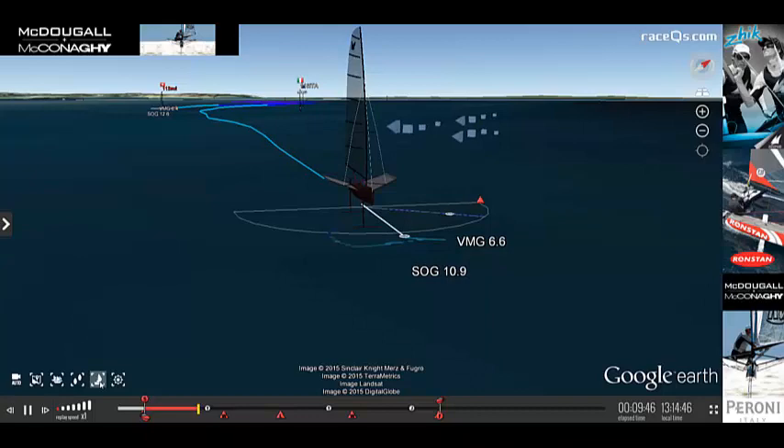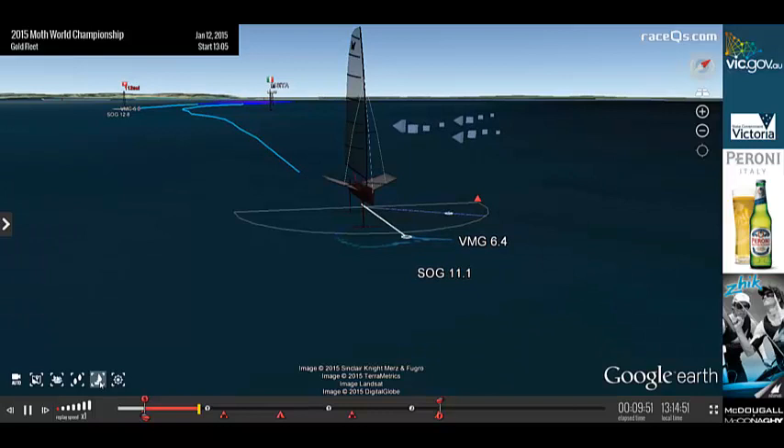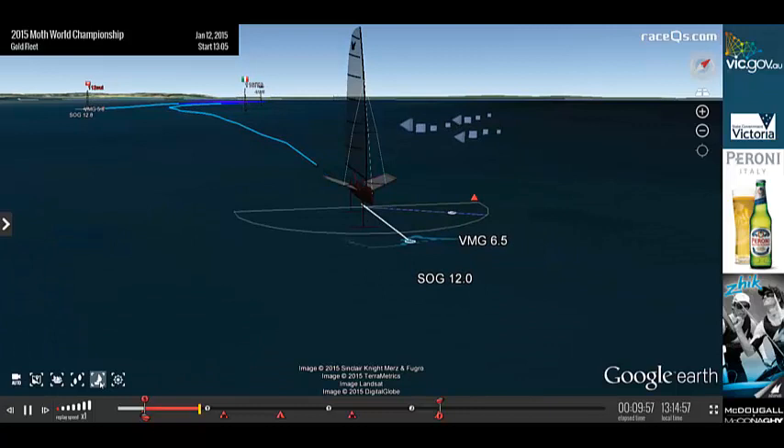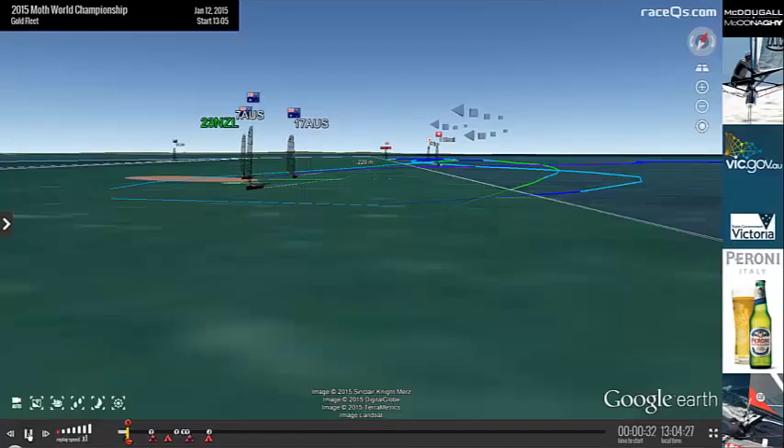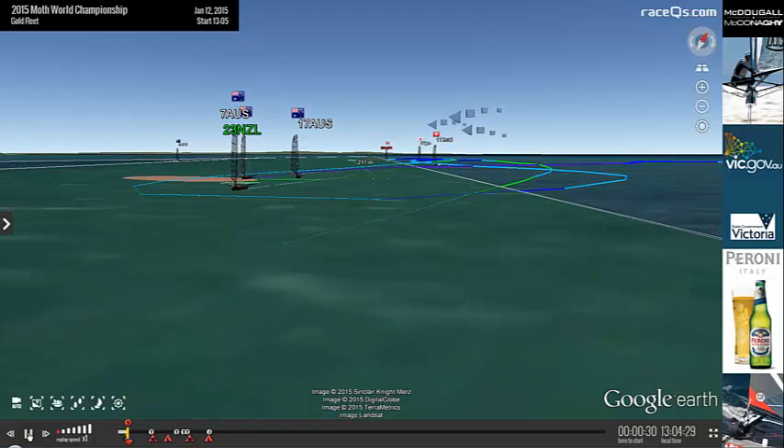These boats take full advantage of the apparent wind that we make while sailing. So in five to six knots of wind, they can go 16 knots of boat speed. That might sound kind of crazy, but that's the way the technology is now. The faster that you sail, the more apparent wind you generate. So it's really key to get up on those foils as soon as possible in order to take off.